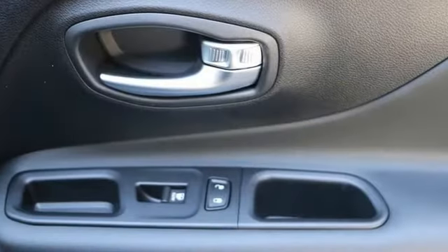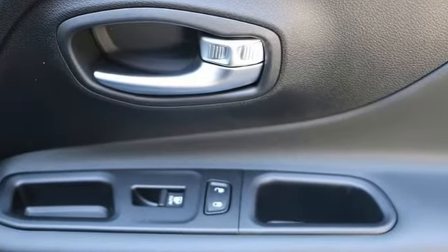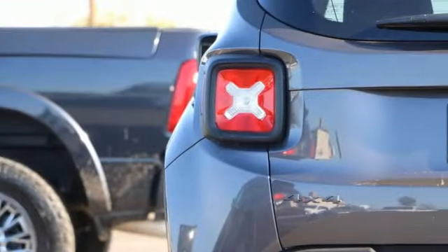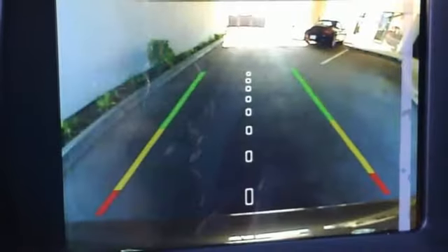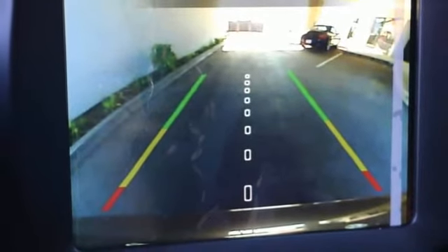Intercooled turbo inline four-cylinder engine, front heated leather bucket seats, integrated navigation system with voice activation, auto-dimming rearview mirror, dual zone climate control, and remote engine start.